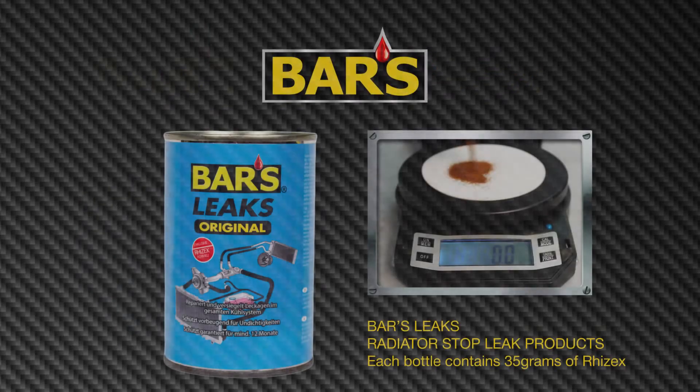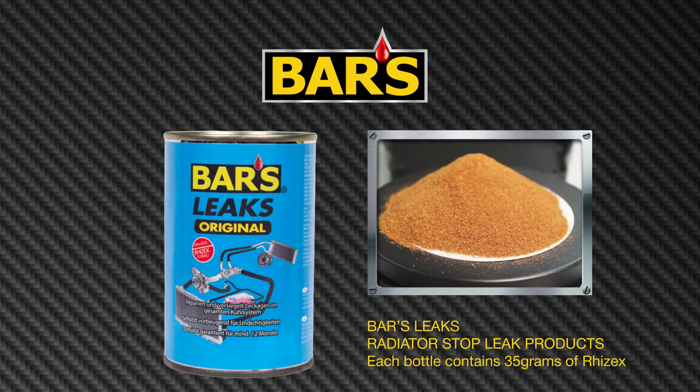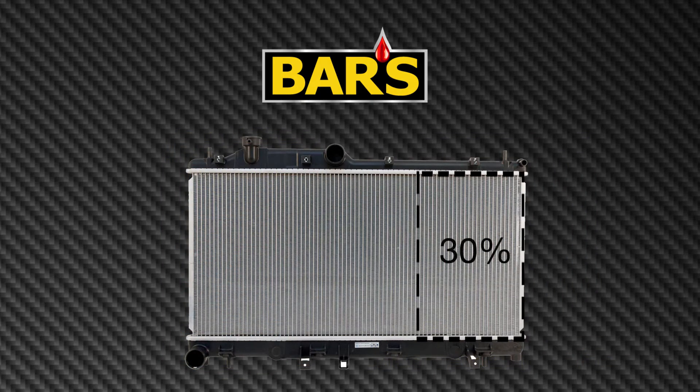The treat rate for RISEX to stop acute leaking in a 4 to 6 cylinder cooling system is typically about 35 grams. For this demonstration we will use a mock cooling system with a fluid capacity approximately 30% of a typical mid-size automobile.